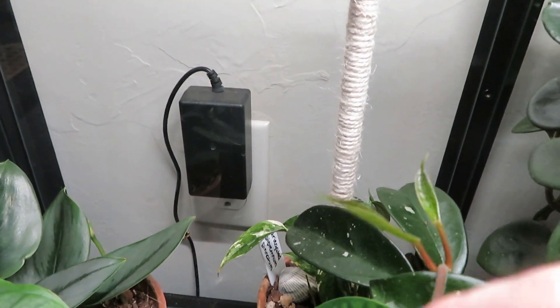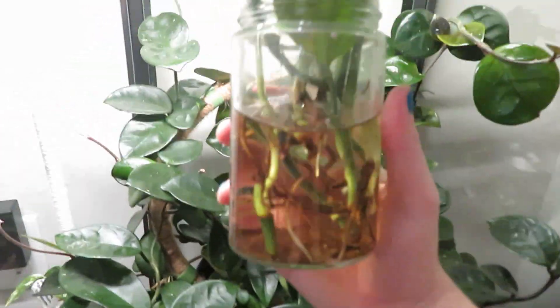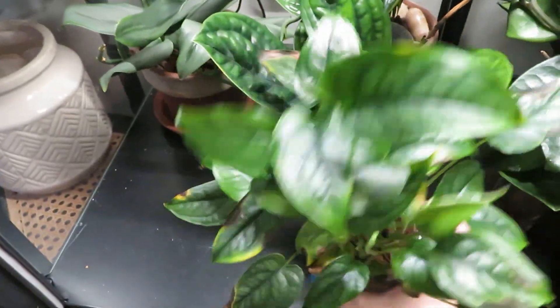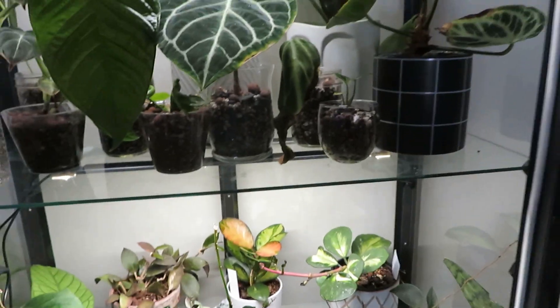This variegated epipremnum hates me. Here's my chopped up Monstera peru starting to get some roots, and these cuttings could probably be potted up soon — we might look at those today. My Monstera silta picana still looks scraggly and weird, but I think that's just about it for the cabinet.